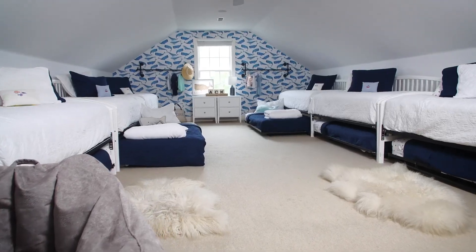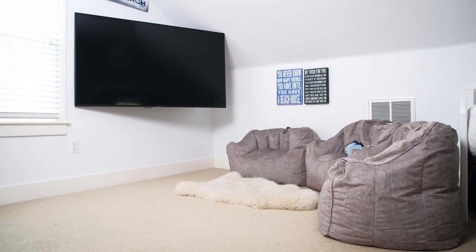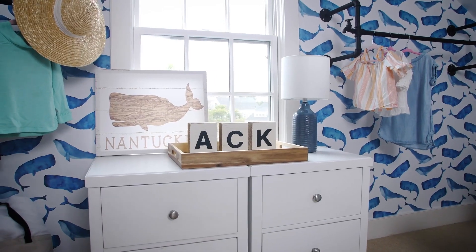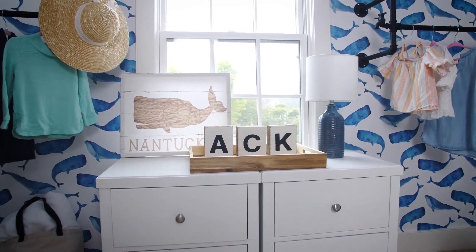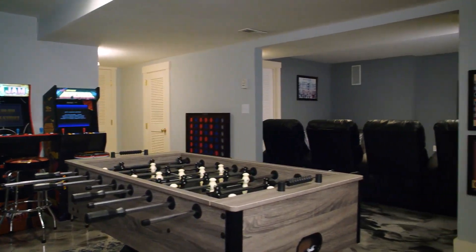Rosal Nantucket's attic is a sleepover dream. With a 75-inch TV, six day beds, and six accompanying trundles, it's absolutely where memories are made for the children.